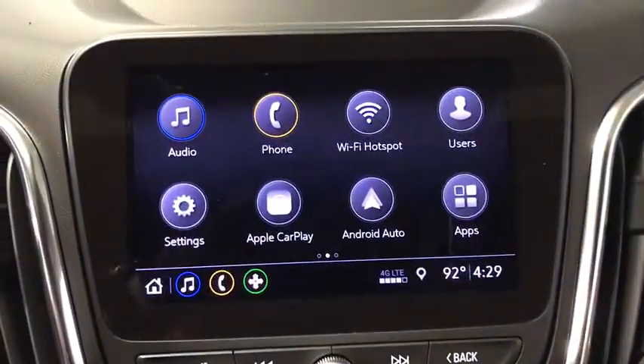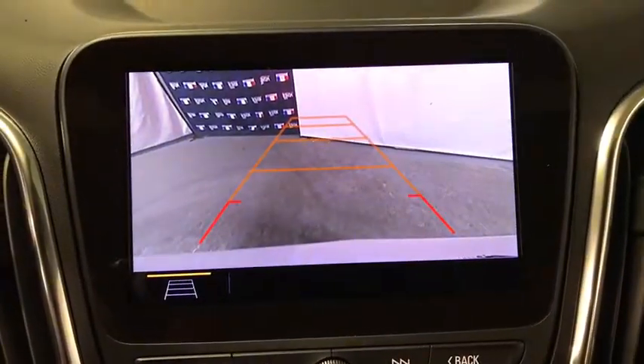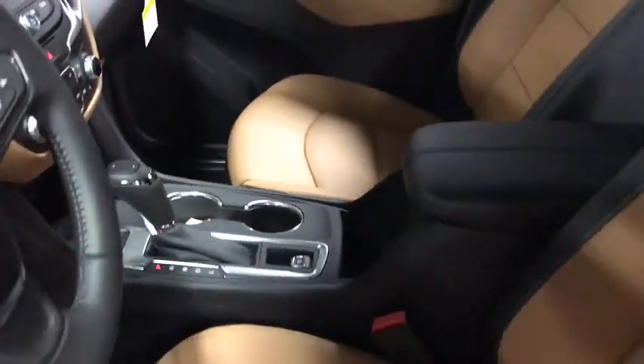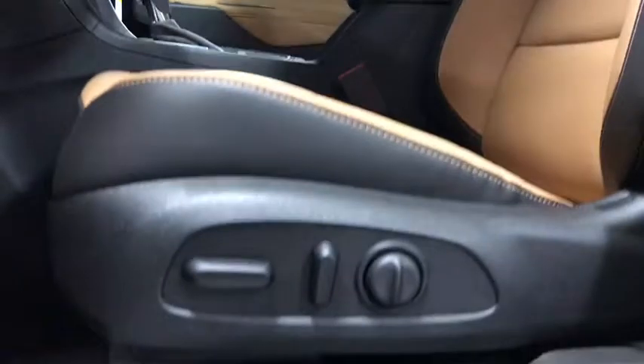Compass, electronic stability control, fog lights, heated front driver and passenger seats, trip computer, security system, power windows, rear window defroster, overhead console, remote keyless entry, tachometer.